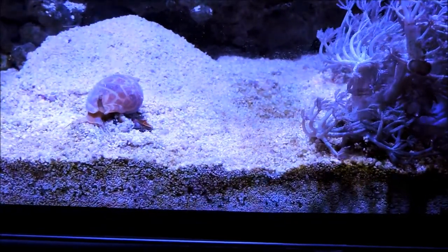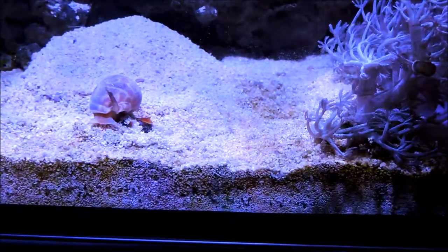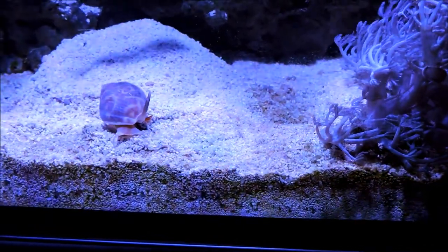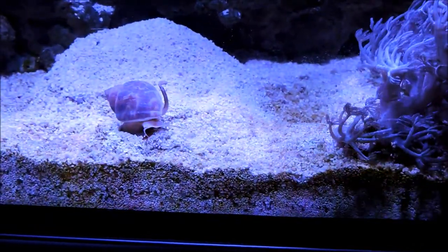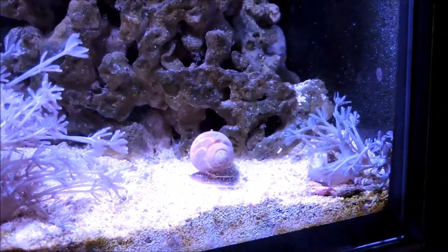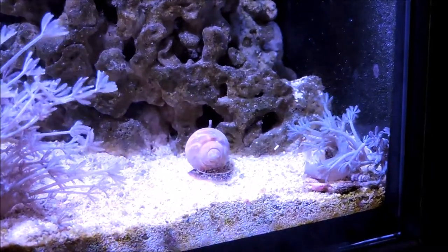You can tell by the trunk or the proboscis there sticking up under its shell, looking like a snorkel. Normally that's all you'll see from this particular snail when it's buried, as it spends most of its time under the gravel. It's an attractive-looking snail. It was sold to me as a butterscotch nasarius, but it's not a nasarius snail.